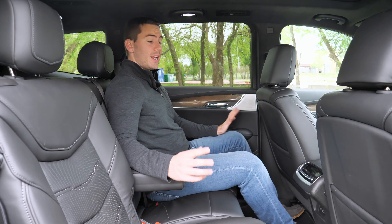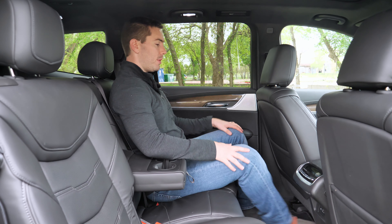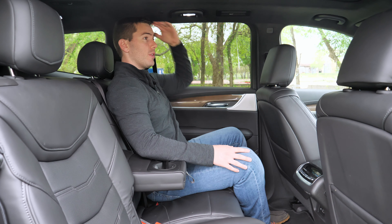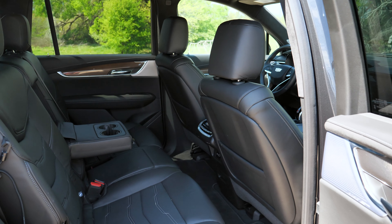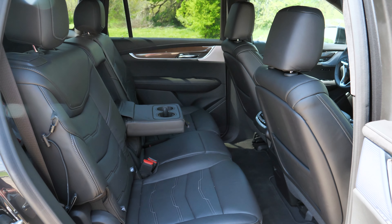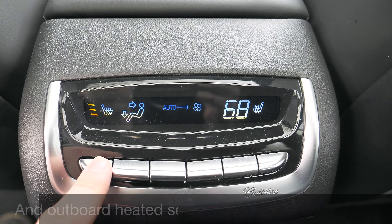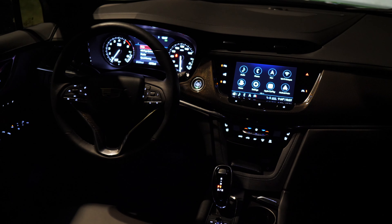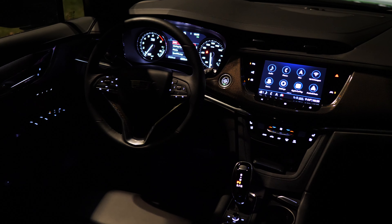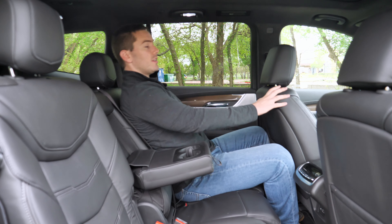The second row of the XT6 is still a nice place to be. Sitting behind myself at 5'9", I've still got a lot of space — most adults will probably be good with knee space and foot space. Headroom is very generous across the entire vehicle. You've got a center folding armrest, and we have the bench seat which gives us a seven-passenger configuration, though you can get captain's chairs for a six-passenger layout. This bench seat is still pretty nice and spacious. Up front you get climate control that's very simple and easy to see, plus a USB regular and Type-C port, a nice storage bin, and the back seat even has some ambient lighting on the doors.